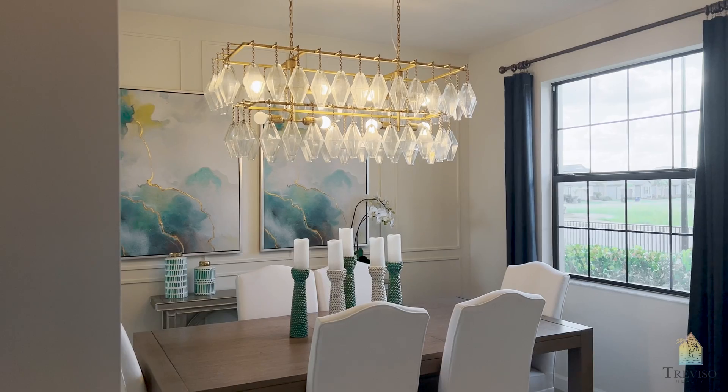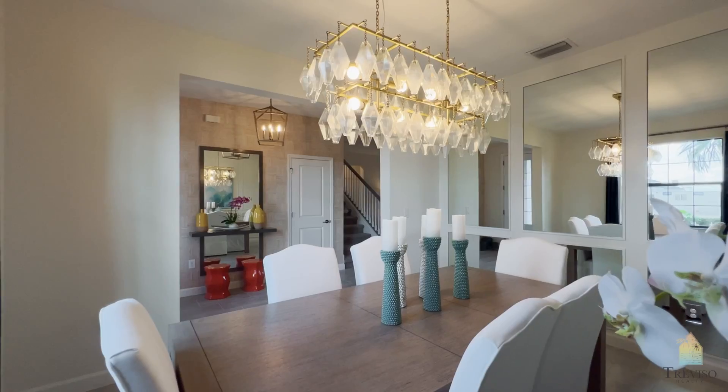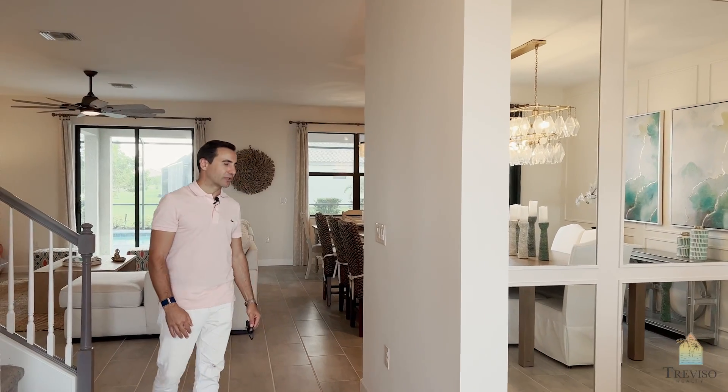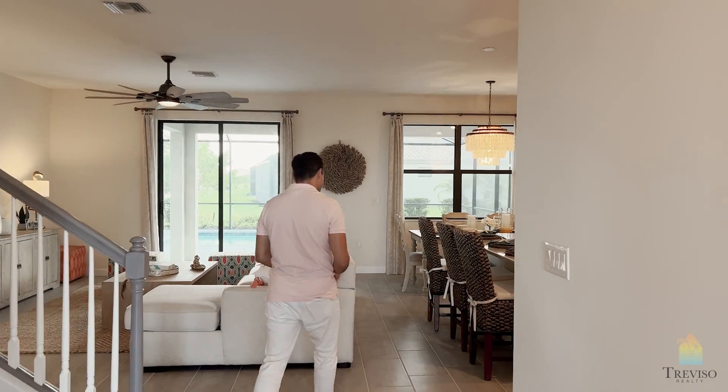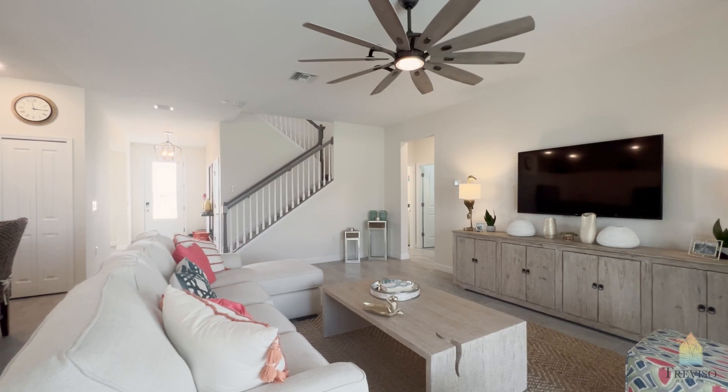Right away when you walk in, you've got your dining room off to the side here. You can utilize this any which way you want — if you want to create this as an office or a den, it's up to you, but they've set it up as a dining room, which is quite nice. Not as large as the single story that we saw as the main floor layout, but ultimately it's still a very nice open concept.